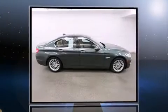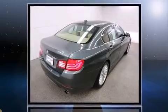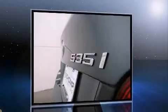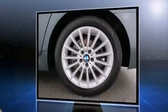Climb inside the 2012 BMW 535i xDrive. It features an automatic transmission, all-wheel drive, and a 3.0-liter six-cylinder engine. The engine breathes better thanks to a turbocharger, improving both performance and economy.